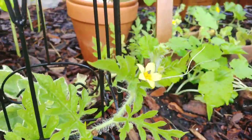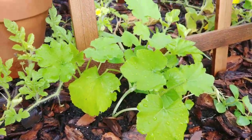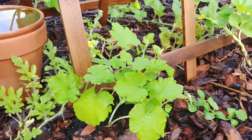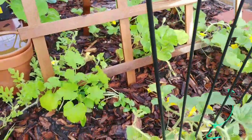This is watermelon. Here is the zucchini. Pretty soon I'm going to start sprinkling diatomaceous earth around the base to keep the vine borer from setting in.